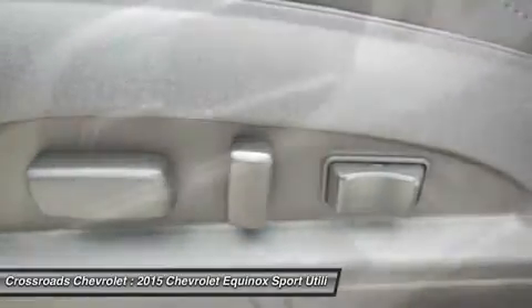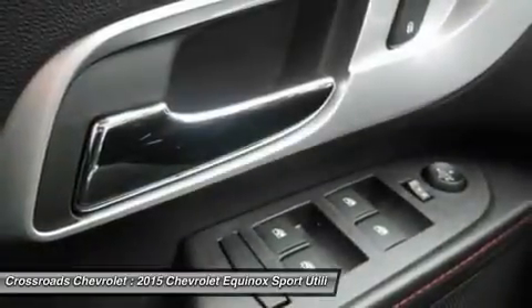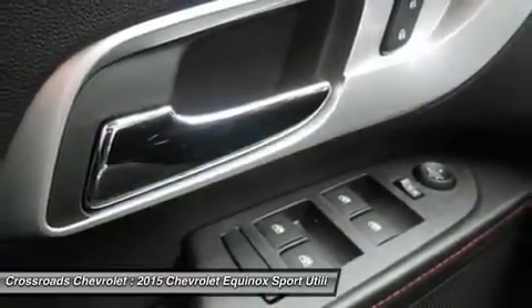Cruise control, steering wheel audio controls, leather steering wheel, adjustable steering wheel. Tire pressure monitor, trip computer.